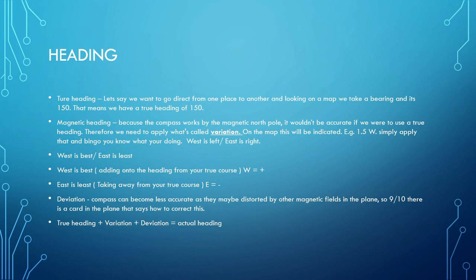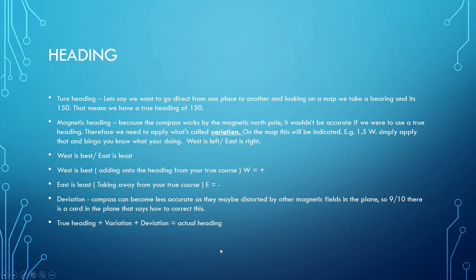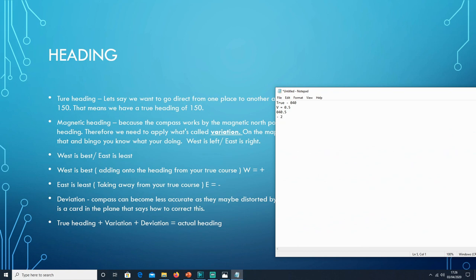There's usually a card just underneath the compass that gives you information about how to correct for deviation. For example, if you want to fly 270 degrees, it might say fly heading 268 degrees. Let's pretend in this instance we need to subtract 2, giving us a heading of 038.5. That's the heading we'd need to fly. But there's also something else to take into consideration — the wind.